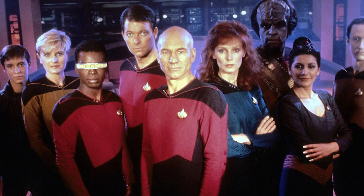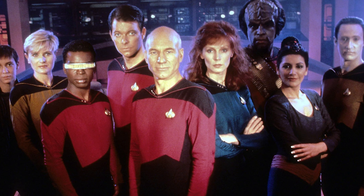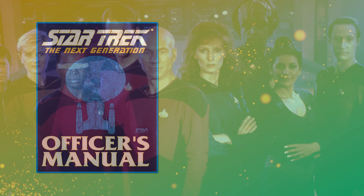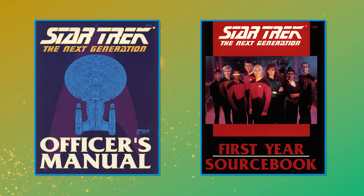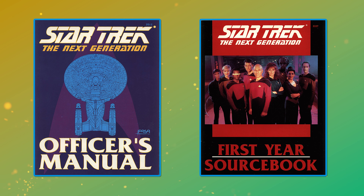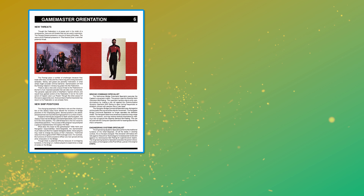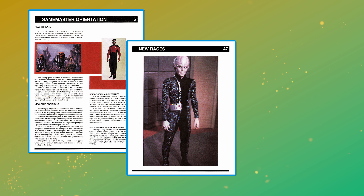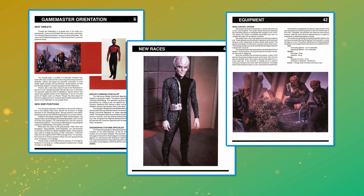With the start of Star Trek: The Next Generation in 1987, things for the game began to look a little unsure. In 1988, FASA published The Next Generation Officer's Manual, followed in 1989 by The Next Generation First Year Sourcebook. These supplements attempted to incorporate the new canon emerging from TNG — regarding the Klingons and Romulans in particular — with everything that had been published for the game thus far. Unfortunately, there were just too many things that didn't quite mesh, as they had been working without the benefit of official canon for the better part of a decade.